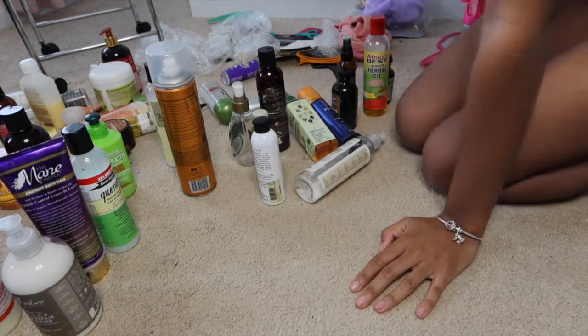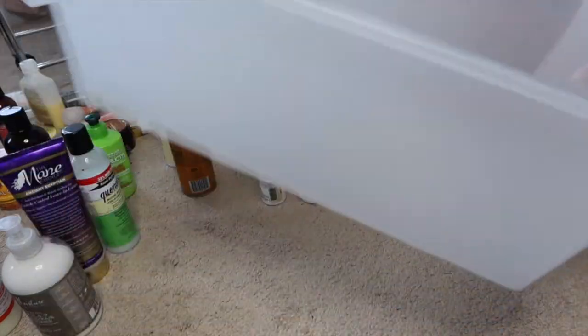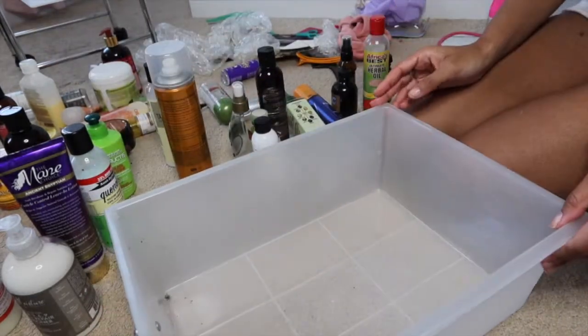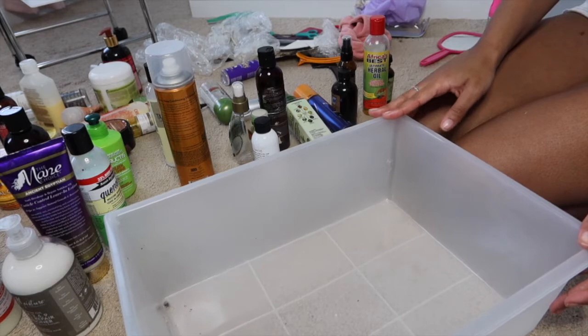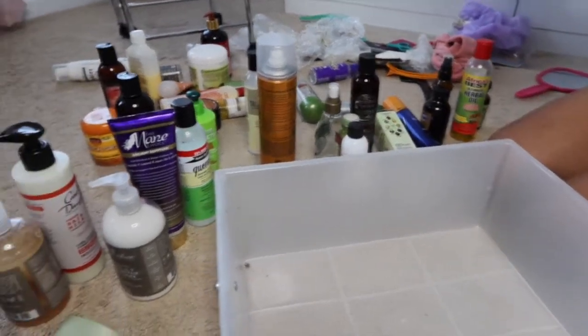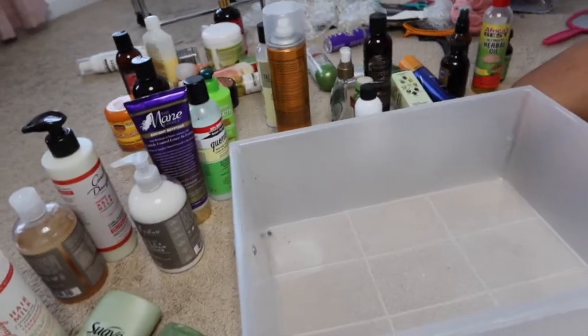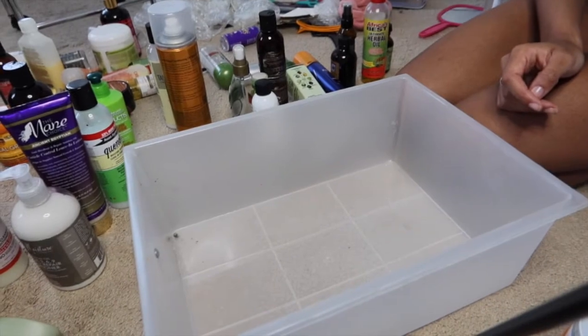The very first drawer I'm going to fill with leave-ins and oils, but I'll do leave-ins first because I want to put the oils in bags. The pile I'm working with is mostly leave-in, shampoo and conditioner, and oils.